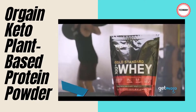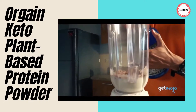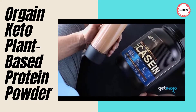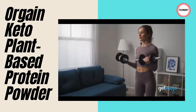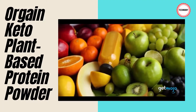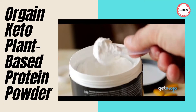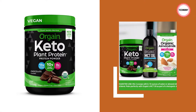Enjoy Orgain Keto Plant Protein in water, almond milk, tea, coffee, or your morning smoothie. Made without dairy, soy, artificial colors, flavors, or preservatives. Each serving contains 10g of plant-based protein and 14g of high-quality fats from organic sources including coconut oil, avocado oil, and cocoa butter. Certified vegan, keto-friendly, and gluten-free, with organic prebiotic fiber. It pairs perfectly with Orgain MCT oil to start your morning right.